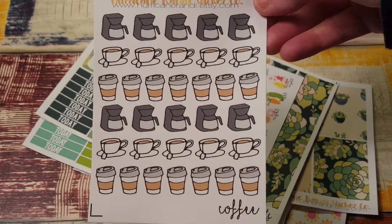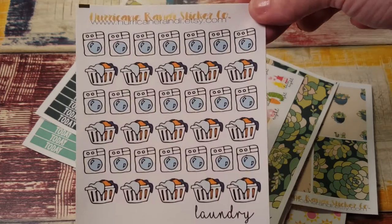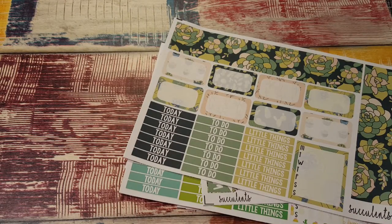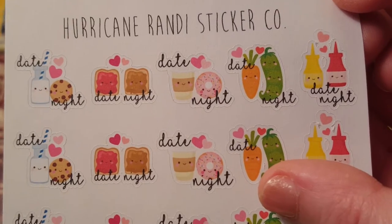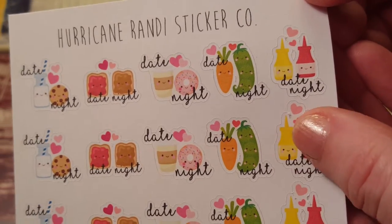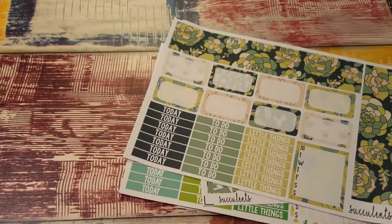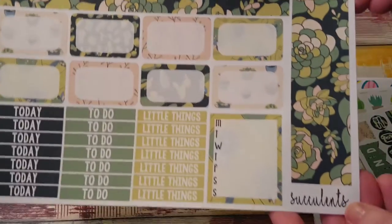I absolutely love coffee so I cannot wait to use those. My husband was like, 'that was the last year' being smart because I drink that much coffee. And these adorable laundry stickers - I love all these doodle stickers, they're so cute. I ordered these date night stickers, look how cute they are: milk and cookies, peanut butter and jelly, coffee and donuts, like a crudité, and ketchup and mustard - carrots and peas.